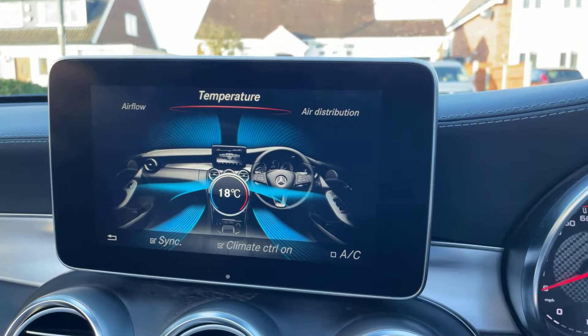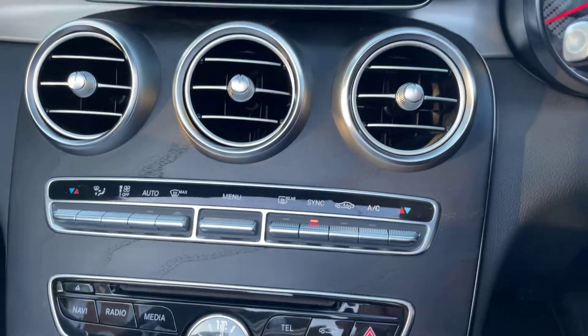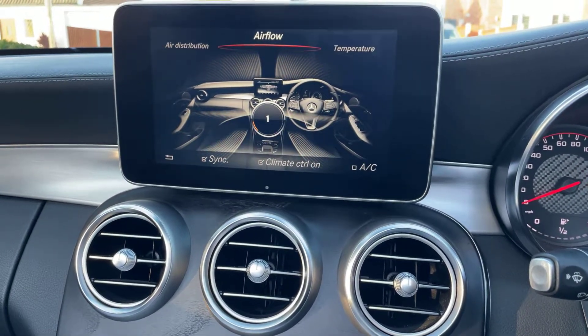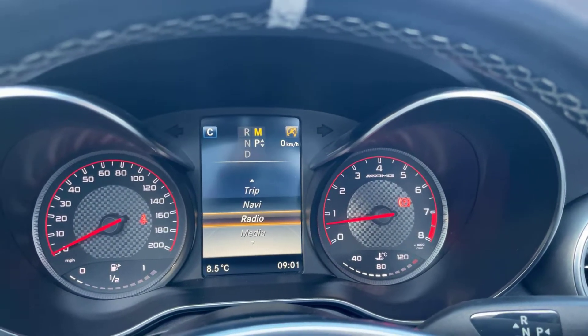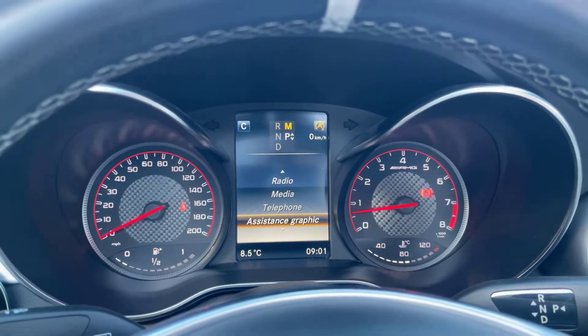Back up to the menu. You've got your climate control there, which can be controlled from this main console. Your trip computer here — so you've got your navigation, your radio, your media, all from there.